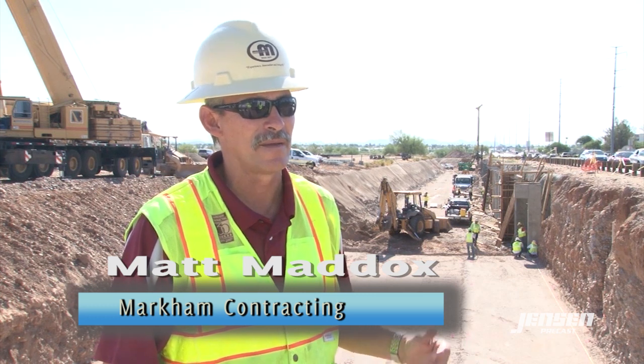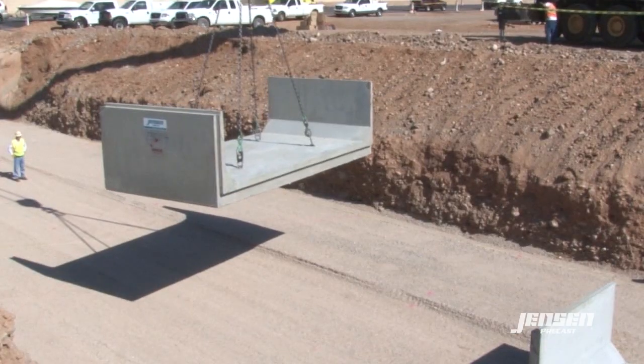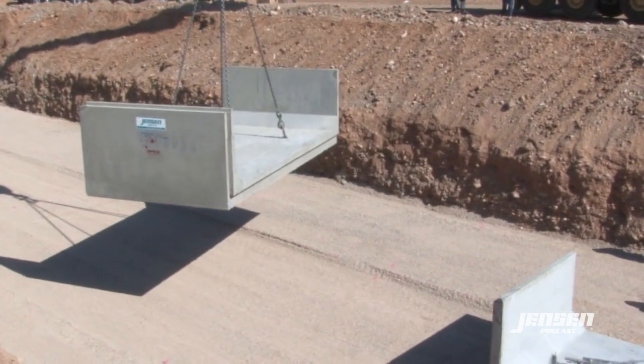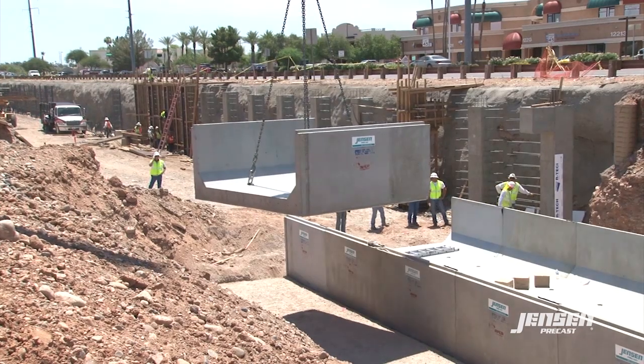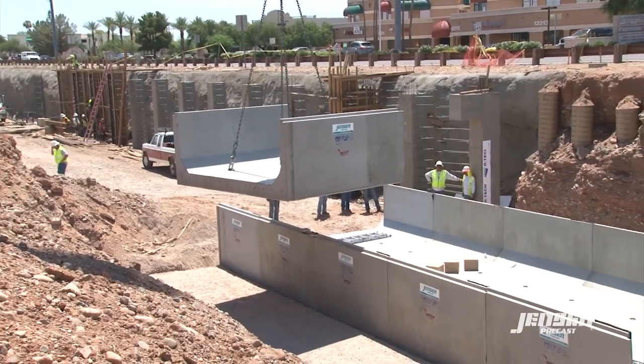In the process of going through this, Jensen called and said they could precast the box and cut some time off. As you can see, we're probably two weeks behind in our schedule. But with Jensen being able to bring the box out and set it in two to three days, we gained that two weeks back. Cast in place versus precast is time — how much time you can have it built in your schedule. Right now we're on a schedule of restraint on this intersection, so this is the best way we felt we could go forward with it.